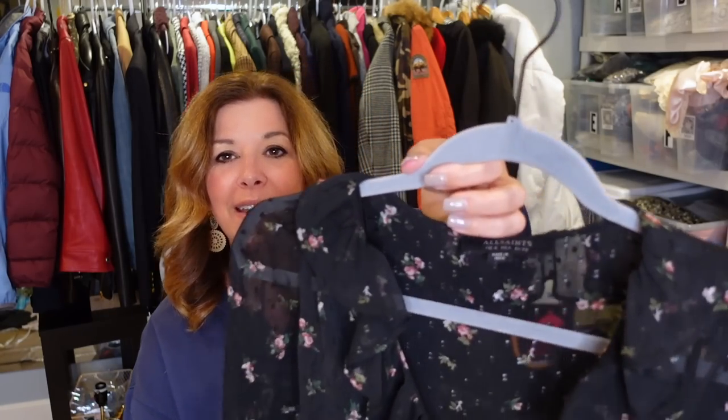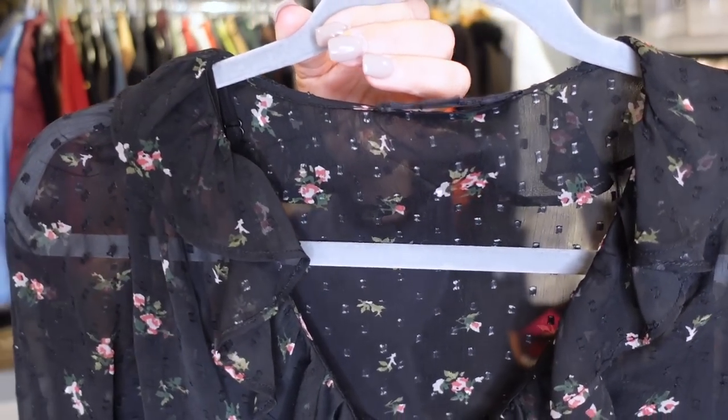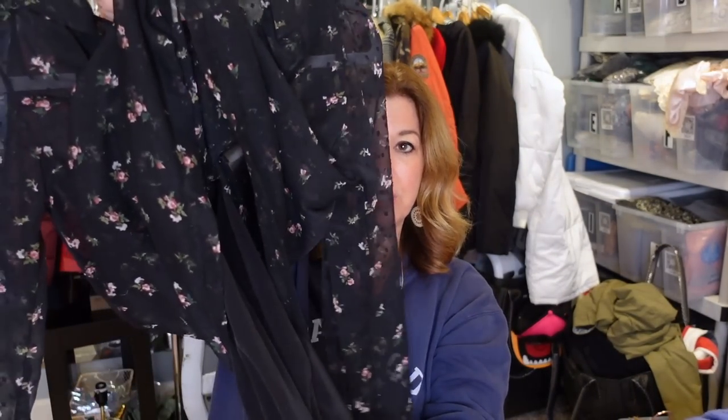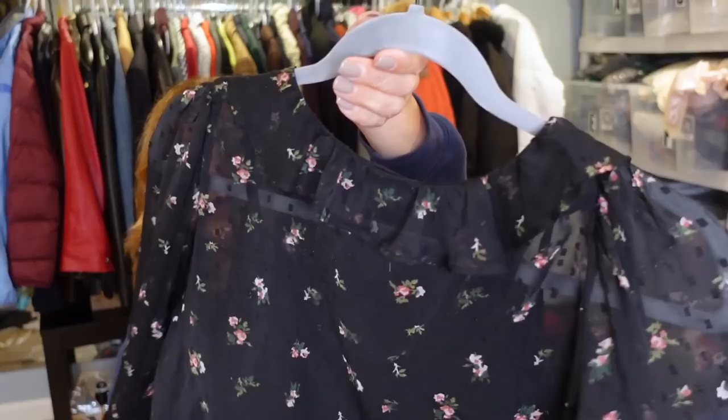This is an All Saints top that came out on a new rack — just six dollars for All Saints. It's absolutely beautiful, two pieces: it has this ruffle detail on top, and underneath is just a black little cami. I'm a huge fan of black floral items. You could wear this with a pink or white camisole underneath, or just the black on its own — very versatile.